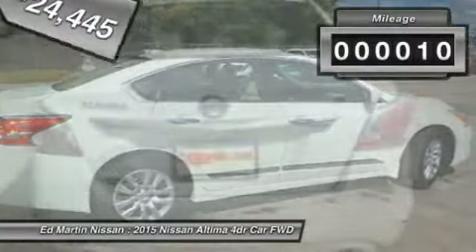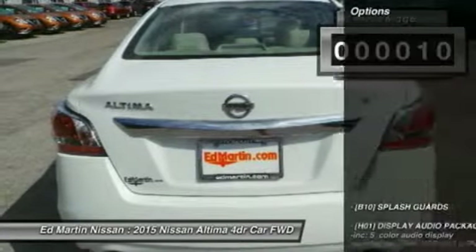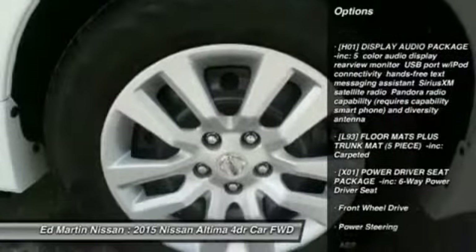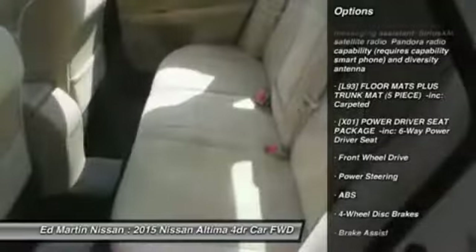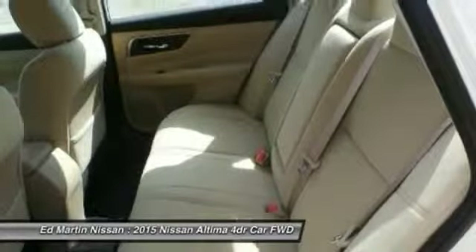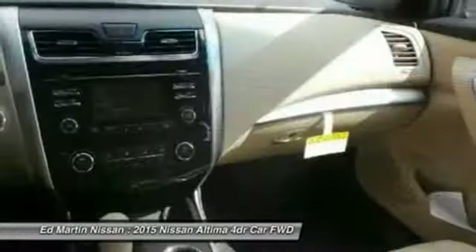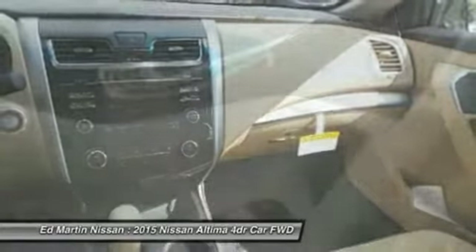This vehicle has less than 100 miles. Here are some of this vehicle's great options: stability control, keyless entry, anti-lock braking system, traction control, steering wheel audio controls, Bluetooth, driver airbag, adjustable steering wheel, power steering, four-wheel disc brakes. This beauty will make even your house keys jealous.